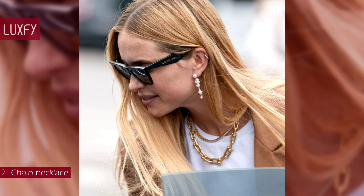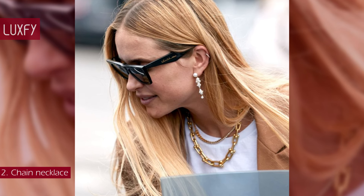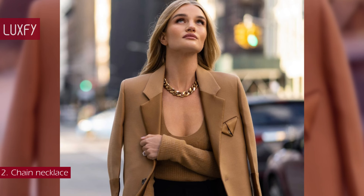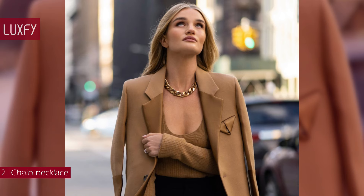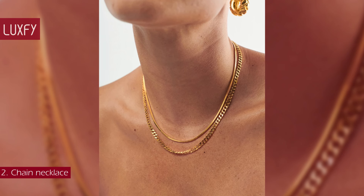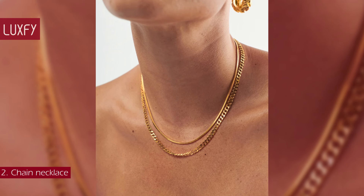This is the perfect accessory for layering — it will light up any look. A classic chain necklace is perhaps the most important piece of your jewelry capsule wardrobe. This Missoma chain necklace will be a staple in your wardrobe. It is sold for $278.